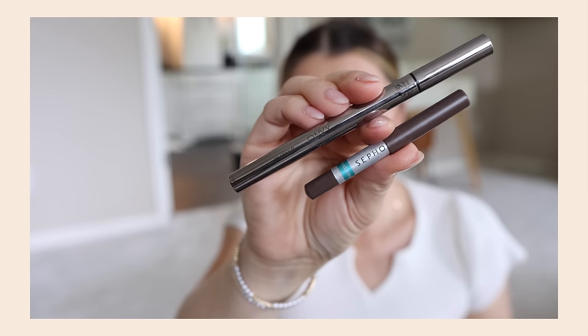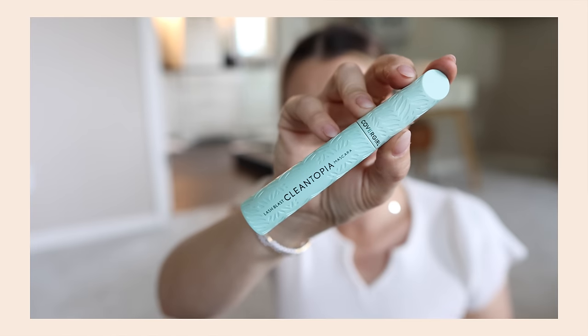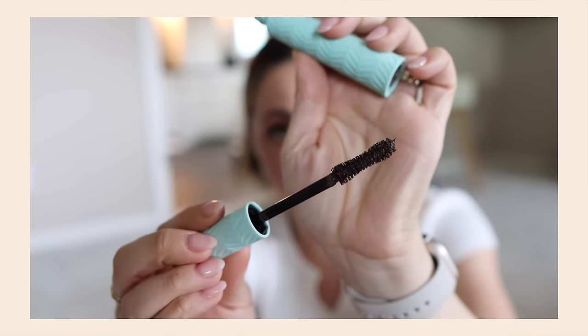I'm going to do my liner real fast. I threw on the Sephora 12-hour waterproof liner — my favorite liner of all time — and the Danessa Myricks liquid liner. The new mascara we're going to try is from CoverGirl — it's their Clean Topia Plant Powered Clean Mascara. I got it in brown because it's been a while since I've tried a brown mascara.